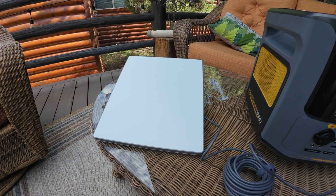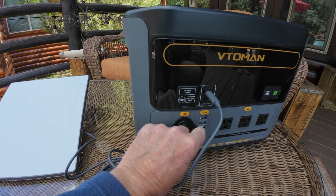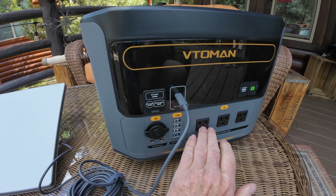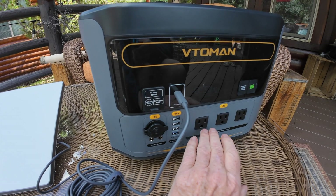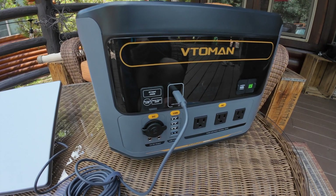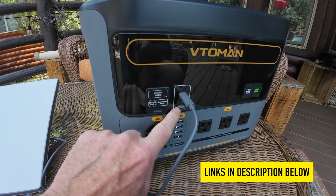Let's talk about powering the Starlink Mini — this is what we carry when we travel in our Airstream as a backup internet source. We're here at our cabin in Breckenridge. There are several ways to power it, including a cigarette lighter adapter or through the AC adapter Starlink provides. I don't advise the AC route though, because powering those outlets uses the inverter which draws extra power from your battery — not the most efficient approach. My favorite way is using a USB cable you can get directly from Starlink or on Amazon.